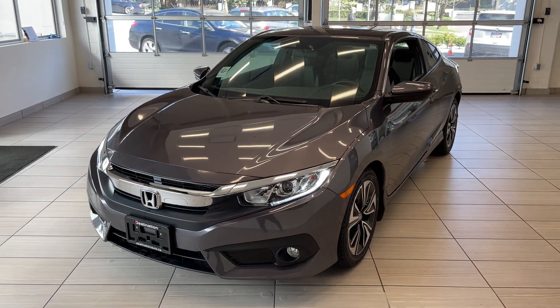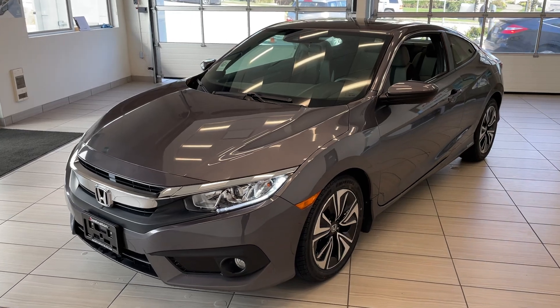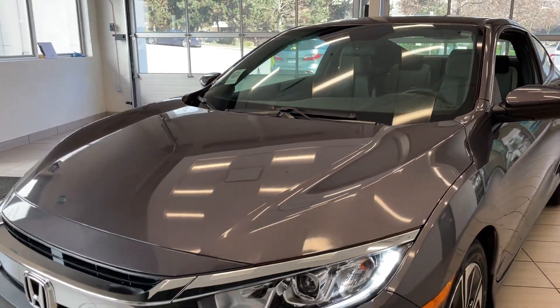Here's a quick look at our 2018 Honda Civic Coupe. This Coupe is the EXT trim, so it actually comes with the upgraded turbocharged engine.